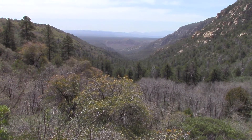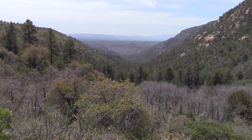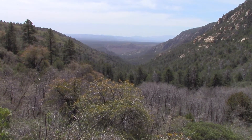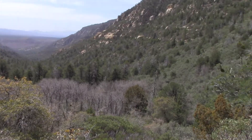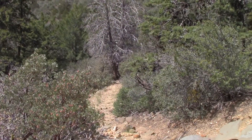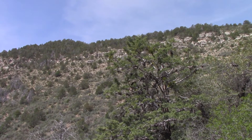Well, that's looking back on the part of Jack's Canyon that I just hiked — way, way, way back there. And I'm almost at the top of the rim, which is nice. This is part of the trails I'm on, and there's the rim up there.